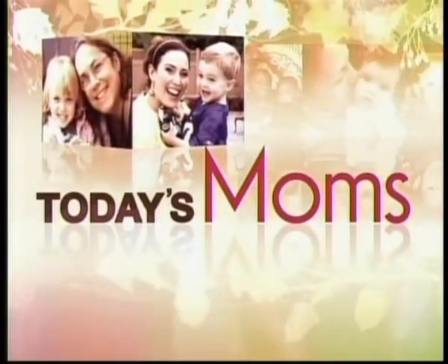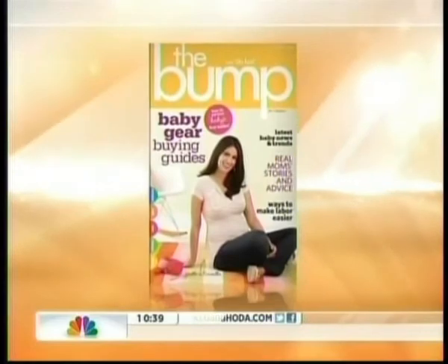Time for today's mom segment on wacky but useful baby products. Just walk into any baby store and you might be overwhelmed by the cuteness factor, which makes it difficult to decide what you really actually need. So we asked lifestyle editor Sarah Newell from TheBump.com to help out and narrow down the choices. She's got quite the bump herself — about four months to go.